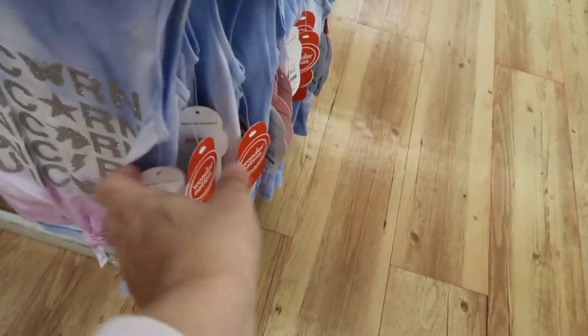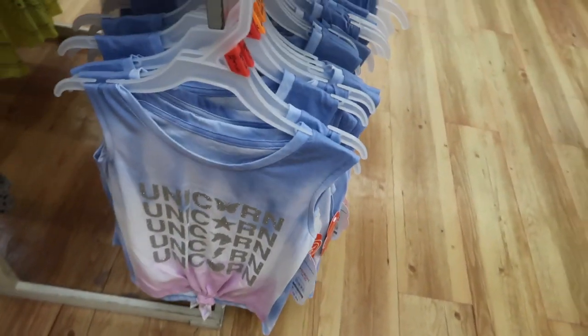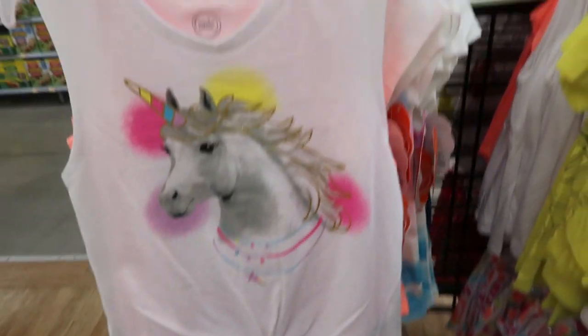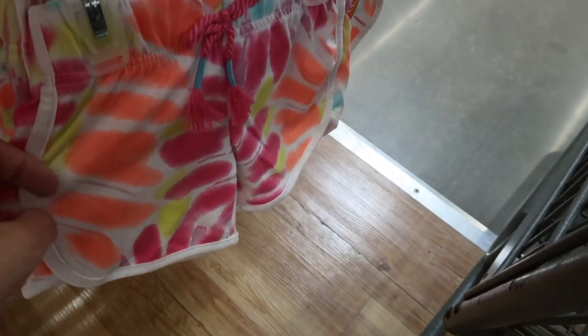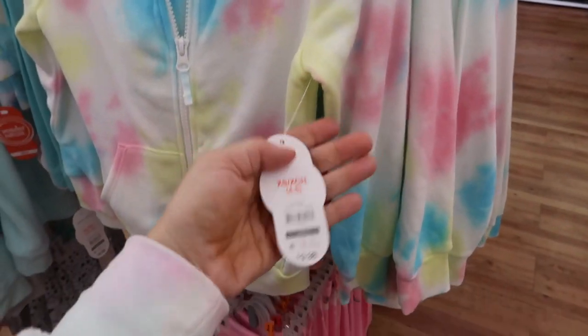Wonder Nation also has these really cute little sleeveless tanks — there's a tie-up front that says 'Unicorn' for $4.44. Here's another little tank with a flamingo, also $4.44. There's a unicorn with the tie-up front, and these little matching shorts are also $4.44. They have a little butterfly with a rainbow and a tie-dye.